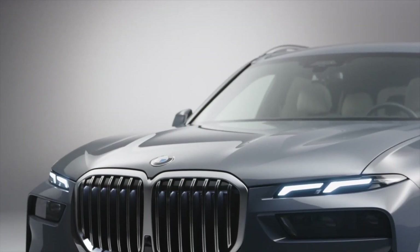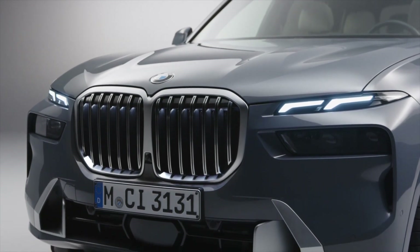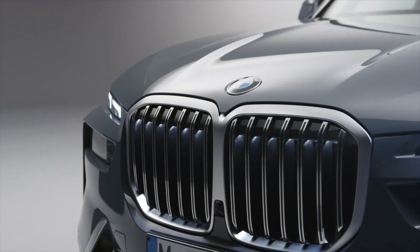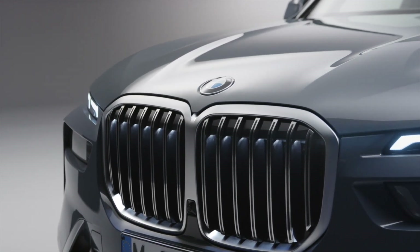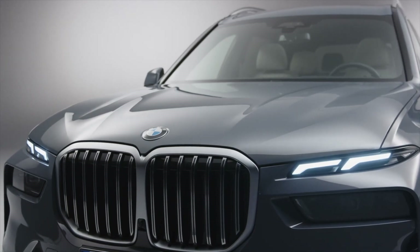This new split headlight design is one of the most radical design changes in BMW history, and it isn't going anywhere anytime soon. All high-end BMWs will use some version of it, including the 7 Series and XM, as split headlights and big kidney grilles will become the signature designs of all ultra-premium Bimmers moving forward.